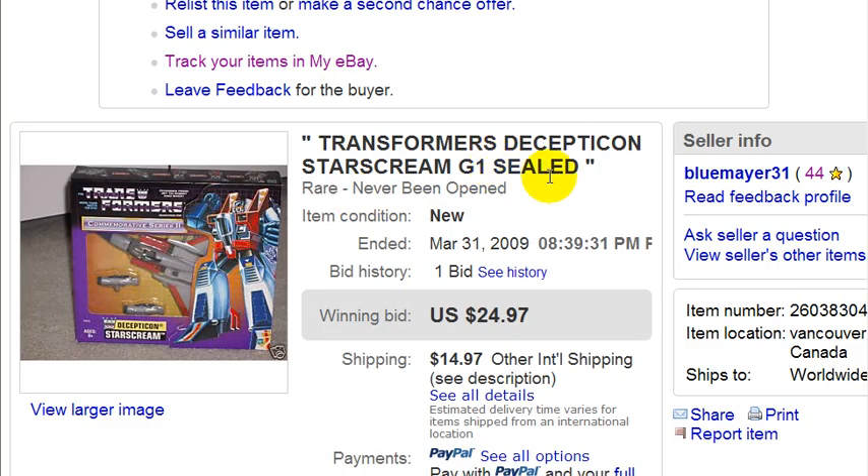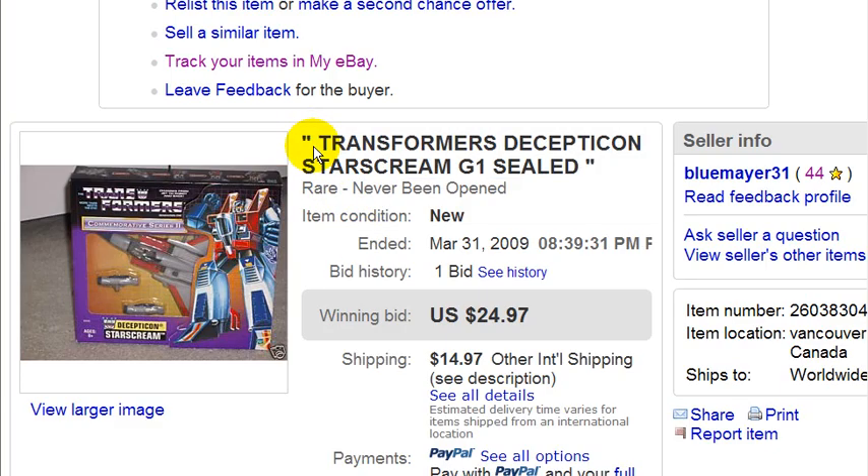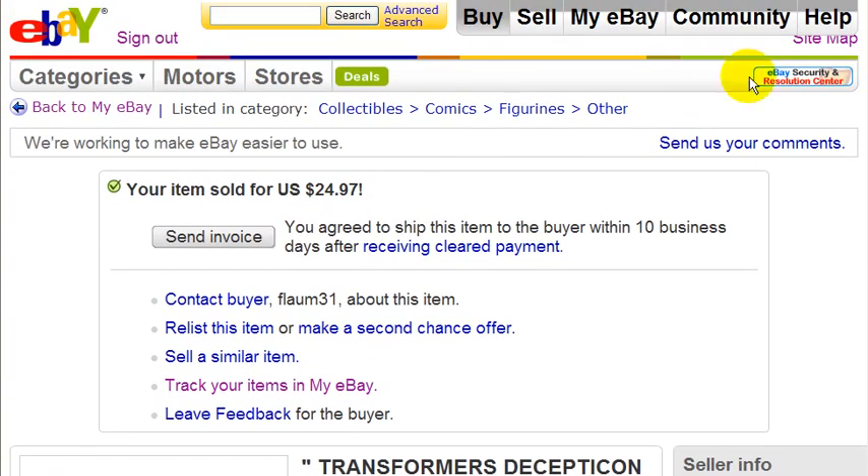Looking at the title — it's in large caps, which I find helps get attention. I used keywords that people would type in to search for this product, and I used quotation marks. As I mentioned in a previous video, using quotation marks in an auction title draws more attention to it.